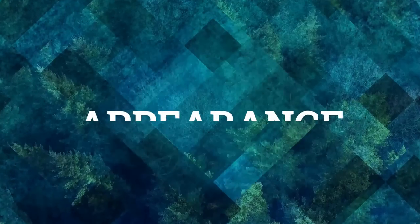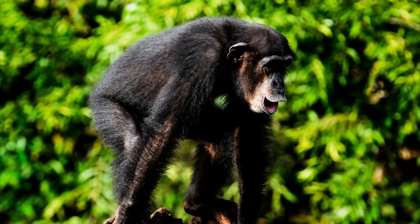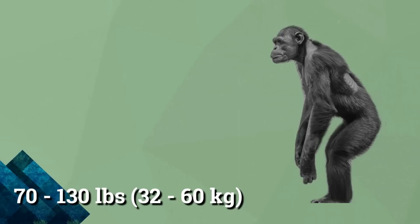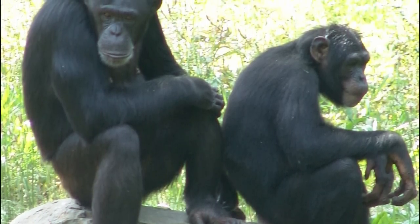Let's find out more about their appearance! Chimpanzees come in a wide range of sizes and appearances, but standing upright they measure about 3 to 5.5 feet tall and weigh between 70 and 130 pounds. Males typically have a larger, more robust body than females.